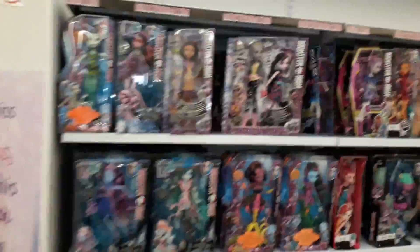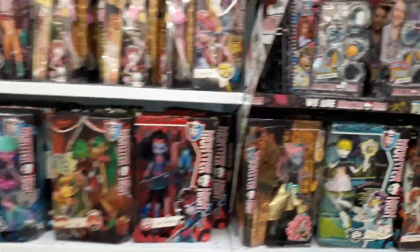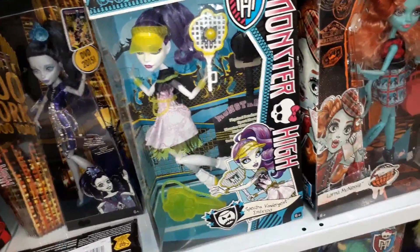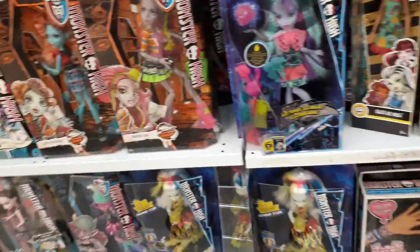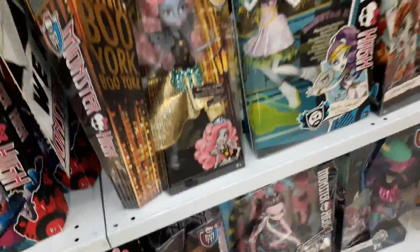So over here we have the Monster High dolls — so many awesome Monster High dolls. Oh, Mercedes! I definitely need another one. I know I have one but I need more. I want to do a customised one, but she is still fully priced and it's pretty expensive — like 500 rand. So that's a bit much, especially for something I want to customise. The other ones go for like 300 rand, so I don't know why she is so expensive.